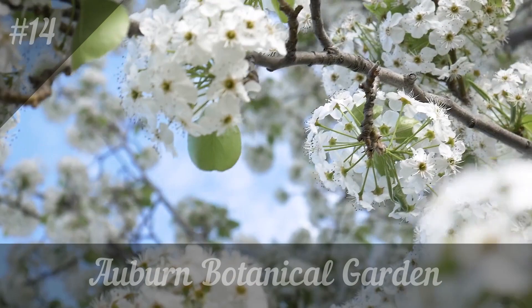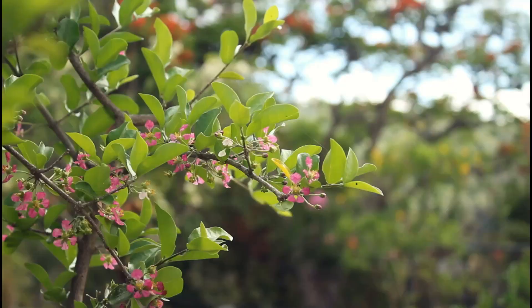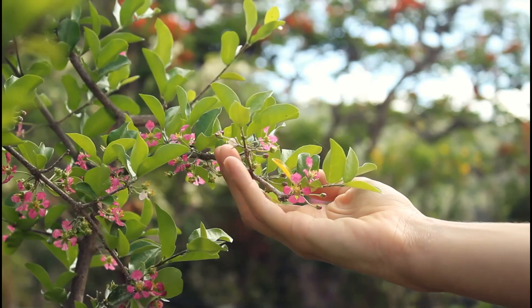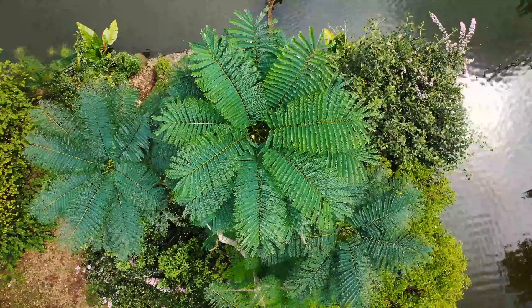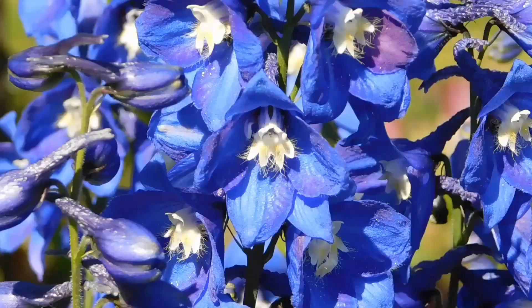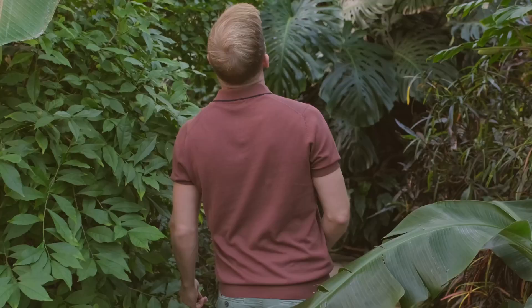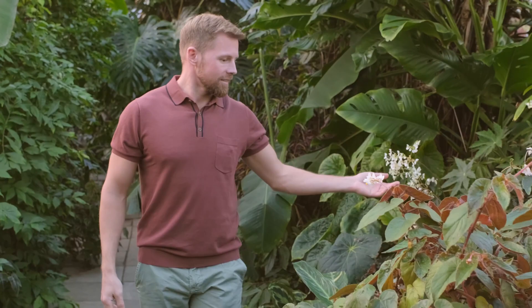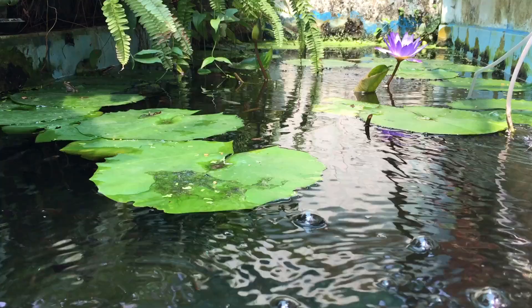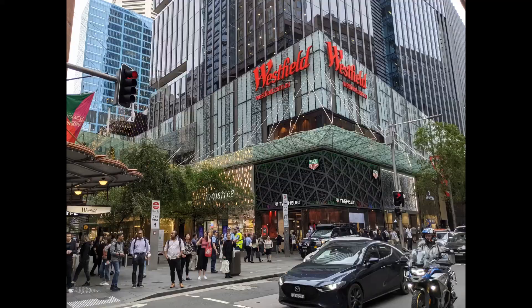14. Auburn Botanical Garden. The Auburn Botanic Garden is located in the suburbs of Sydney and is frequented more by tourists than locals. It features two beautiful lakes, a waterfall, and several small bridges that make the atmosphere peaceful and charming — one of the favorite spots for couples taking romantic photos or as a wedding location. It has been entirely set up in Japanese style, with peach and cherry trees with pink flowers, zen corners, pagodas, small stone sculptures, and large rectangular wooden arches lacquered in vibrant red.